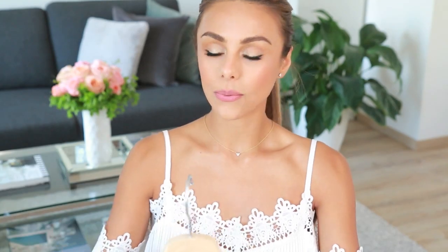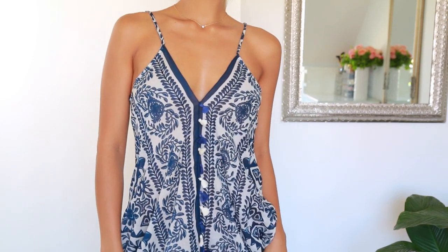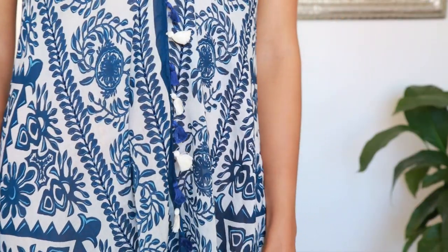This next dress is one of my favorite things that I got from Lulu's this time — oh my God, it's so beautiful. It's in this gorgeous blue and white print that kind of reminds me of a Grecian type of print. It goes below my knees and it's very flowy, very lightweight — like a super lightweight cotton material. It's so airy and breezy, and this with a white bikini in the summer I think would look so amazing.